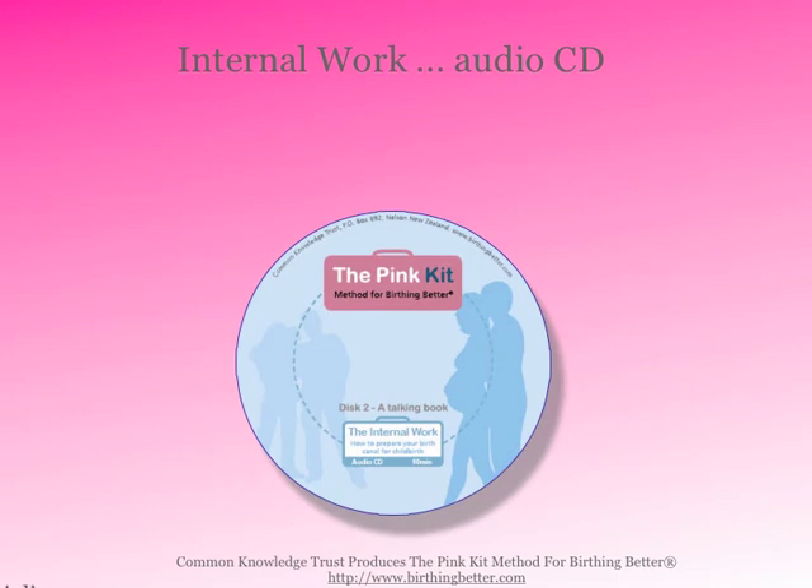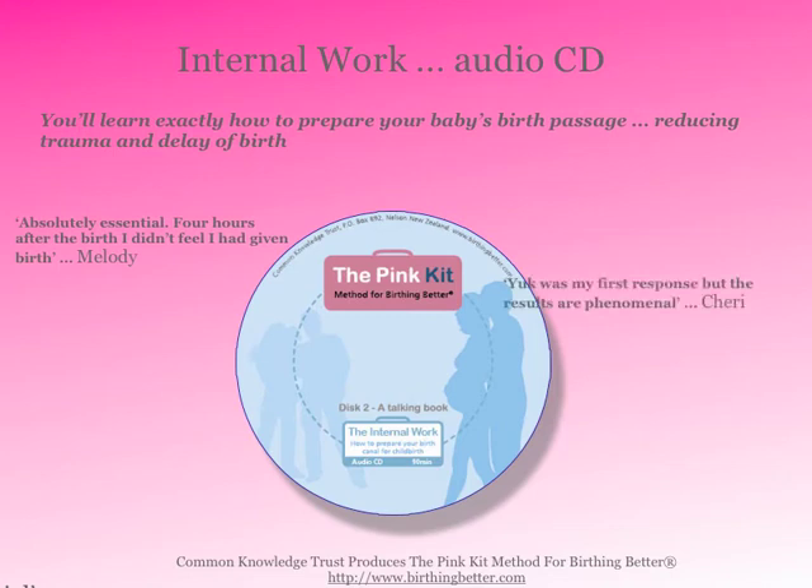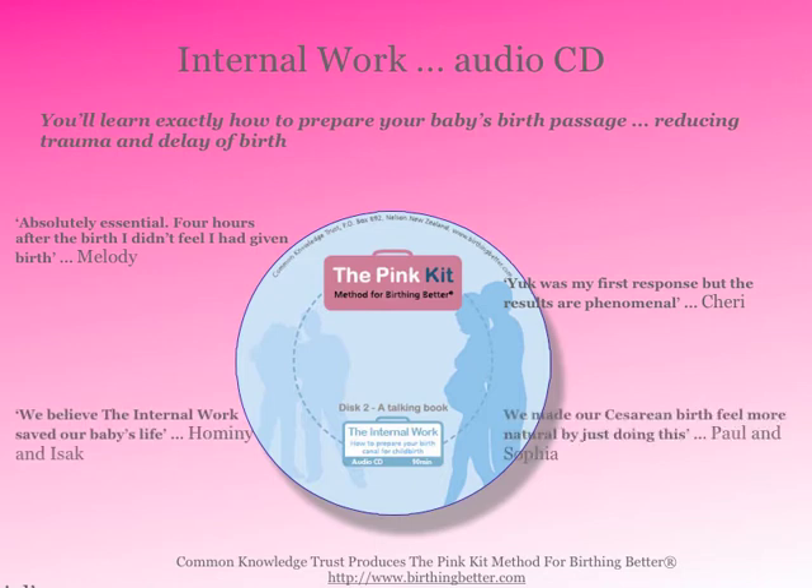In the Internal Work audio CD, you'll learn exactly how to prepare your baby's birth passage and reduce trauma and delay of birth. Melody found it absolutely essential, and Sherry's first response was "yuck" — but Hominy and Isaac felt it saved their baby's life.